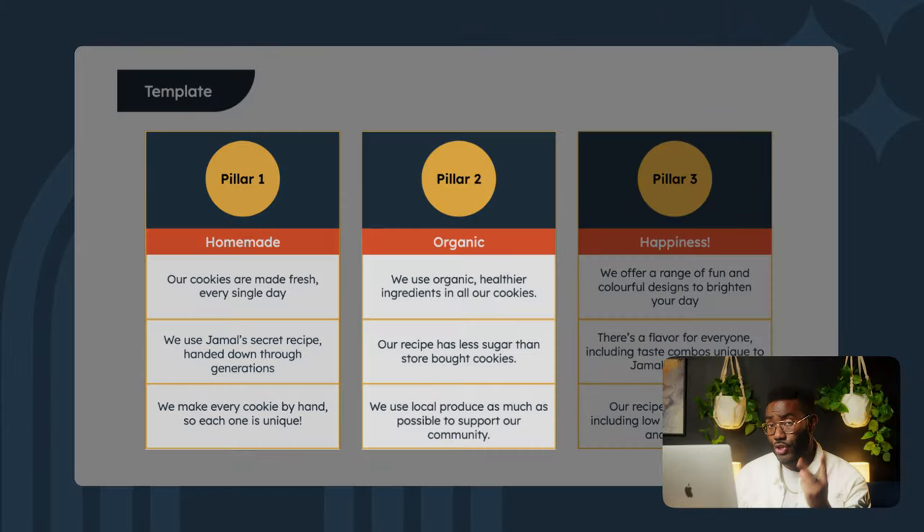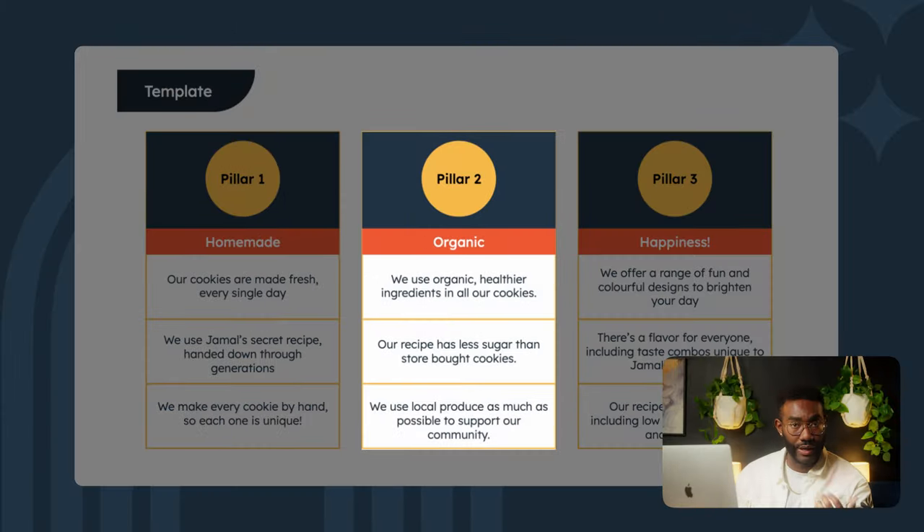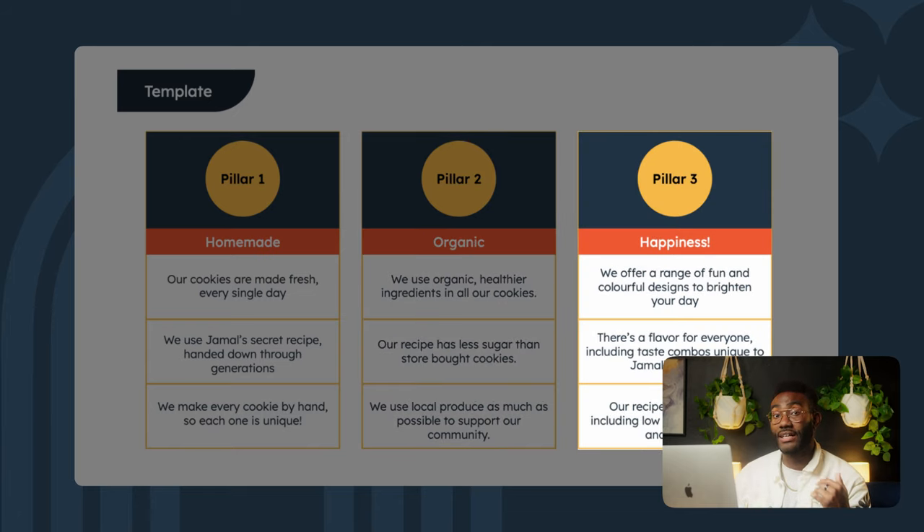So what are the three core pillars of Jamal's Cookies? What's important to my brand? One, everything is homemade. Two, I use high-quality organic ingredients. Three, fun designs that make people smile, and there's a flavor for everyone. Ultimately, Jamal's Cookies is about delivering a little bit of happiness in cookie form — fast, fresh, and almost good for you. We're getting closer to that value proposition sweet spot, so now it's time to bring it all together.